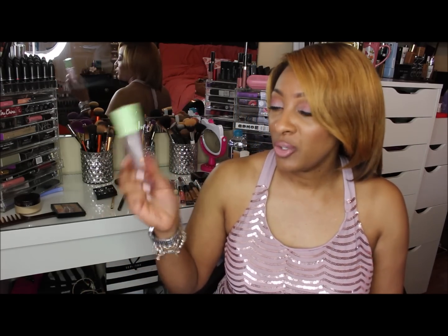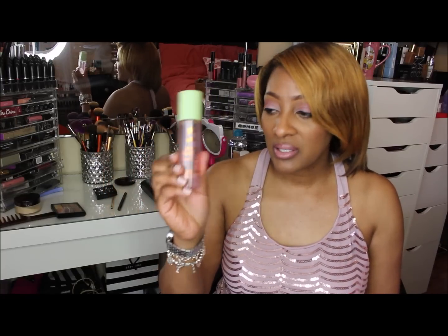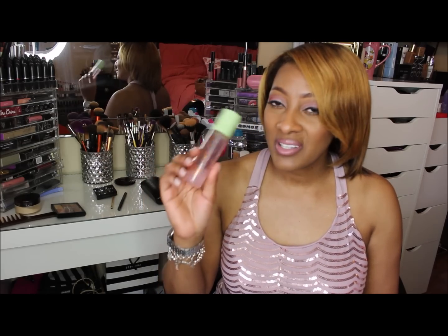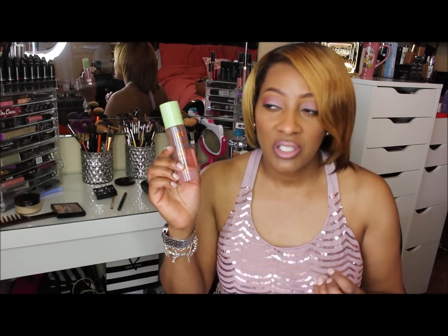The first product I'm going to share with you is from Pixi by Petra. You can find this at your local Target. This is a makeup fixing mist. It has rose water and green tea in it, and it's just one of my favorites. I like the smell of it. I like to spray my face when I feel like my foundation is a little ashy.